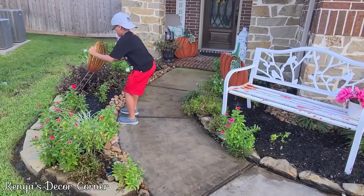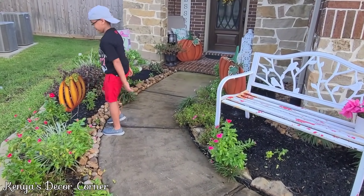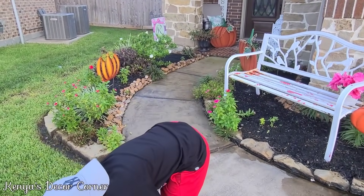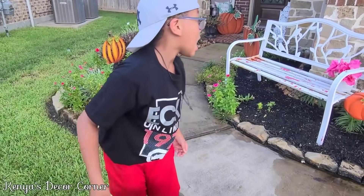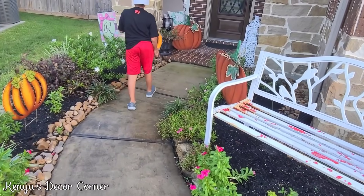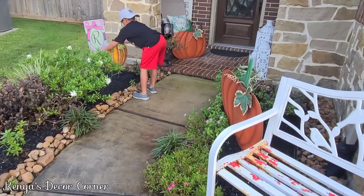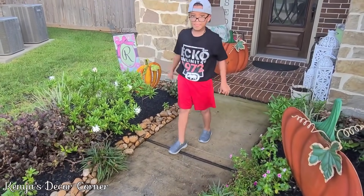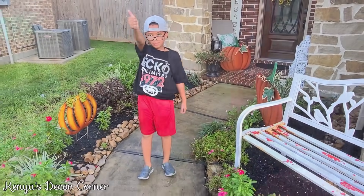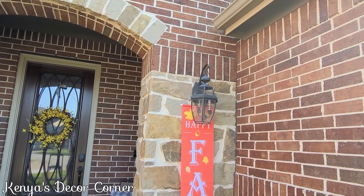Addison was such a great little helper this day. Not only did he water all the plants, he helped me put out all the pumpkins and wanted to select the location of each one. Normally that's something I do, but this year he said he wanted to do it — so I thought, you know what, that's perfectly fine. Not only did he decide where they would go, he placed them himself and he did a fantastic job. This is how things are looking so far and I think it's so super cute.